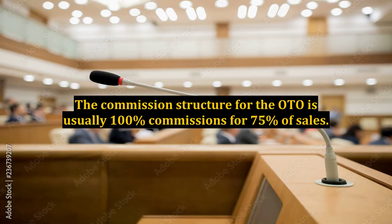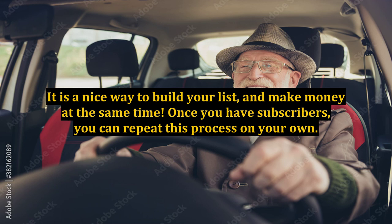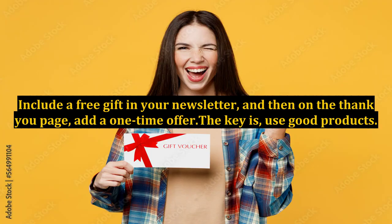The commission structure for the OTO is usually 100% commissions for 75% of sales. It is a nice way to build your list and make money at the same time. Once you have subscribers, you can repeat this process on your own. Include a free gift in your newsletter, and then on the thank you page, add a one-time offer.